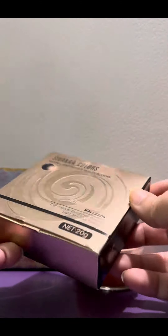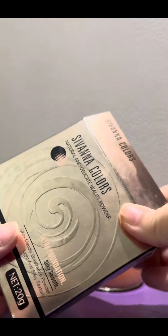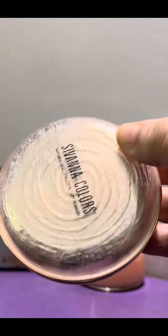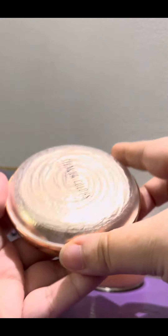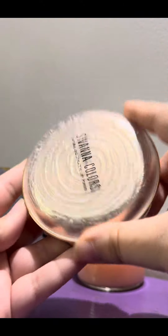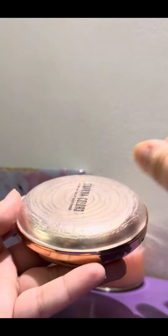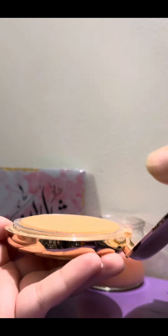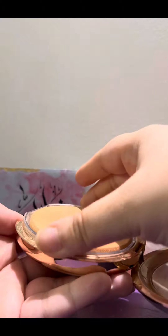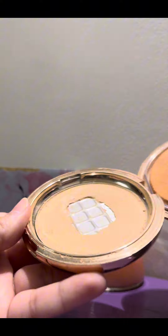Hello, another video for a makeup recommendation. This is my go-to face powder makeup and it's from Savannah. I had a blush and now it's a face powder — it's my go-to palette, I love it. It's a little broken, but I love it and I bought this from Thailand.